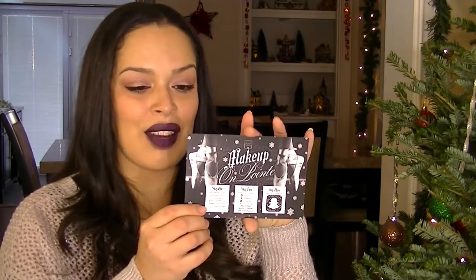Next up is my BoxyCharm. For those who don't know, BoxyCharm is a monthly subscription service — it's $21 a month. I have a six-month subscription, which is around $109 to $119. You get all full-size beauty products, which is absolutely amazing.